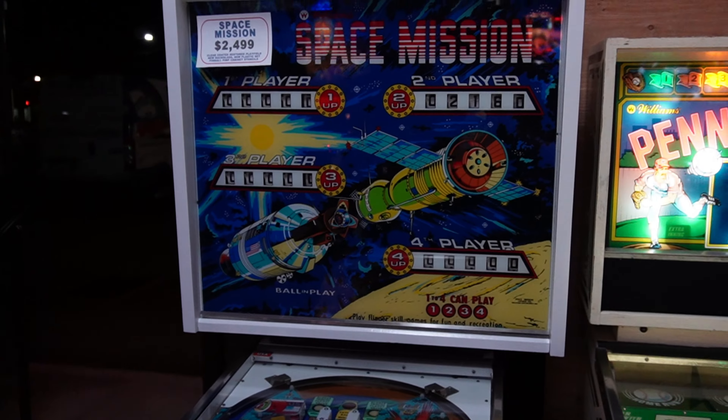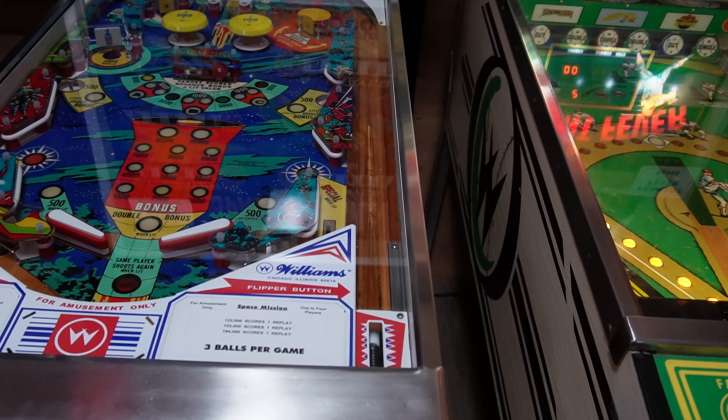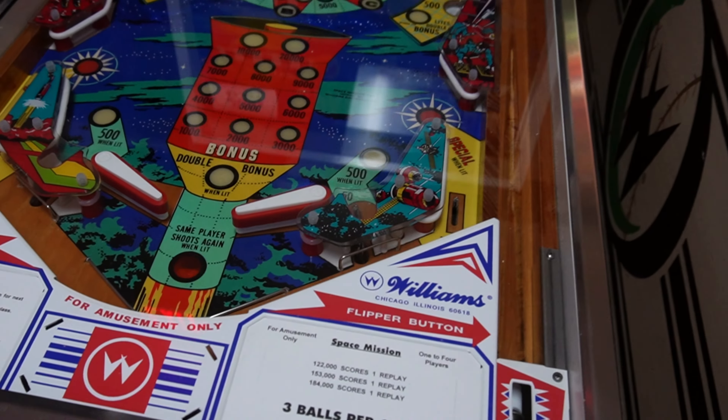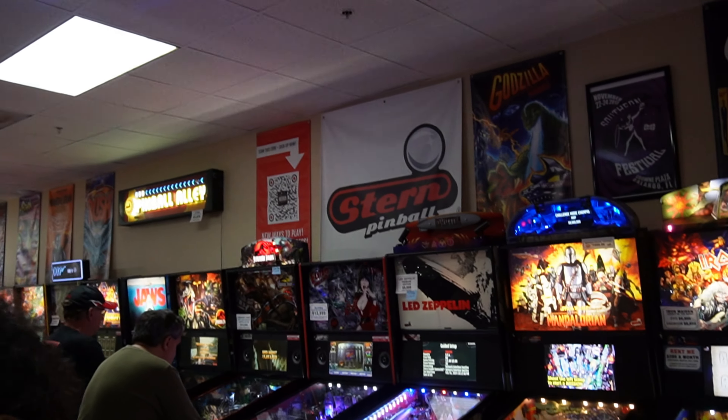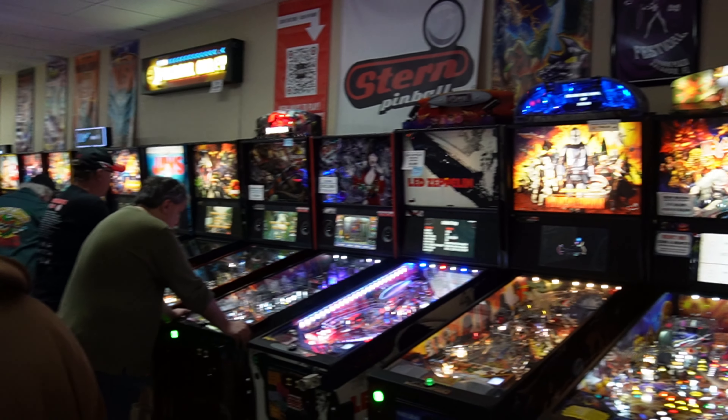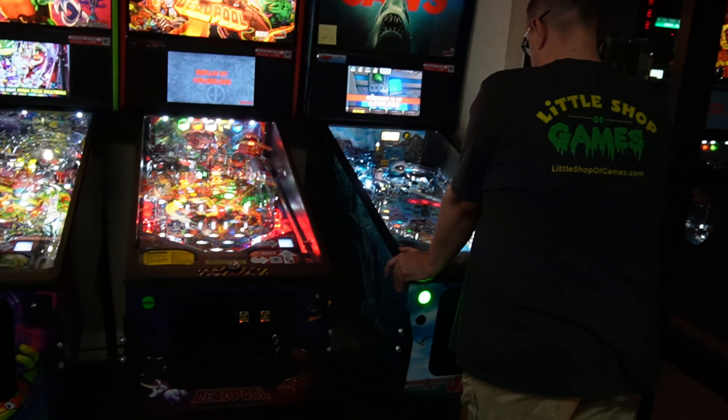Got Space Mission — they did a beautiful job on it but they're still working on the finishing touches. And once again, the Pinball Alley signs up there are on sale — you can get yourself a nice Pinball Alley sign.